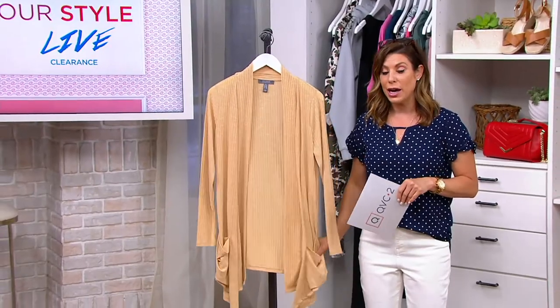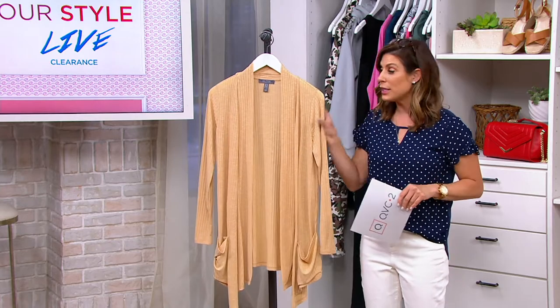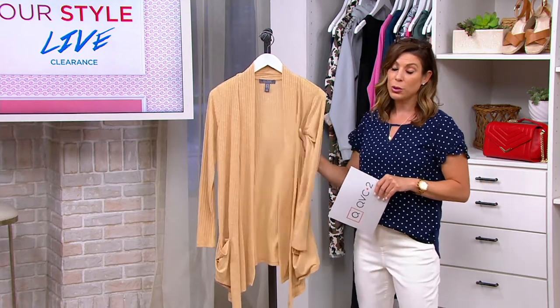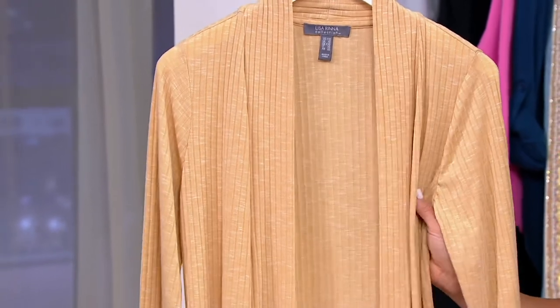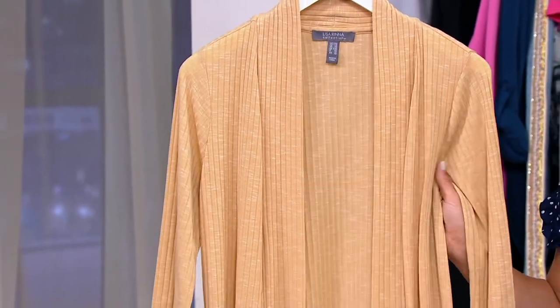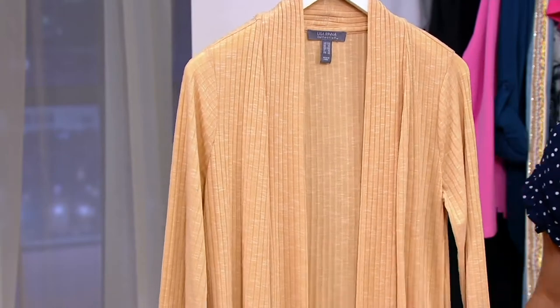This is the Lisa Rinna collection. I am a big fan of this collection — I kind of stock it on QVC.com. I think she has a beautiful fit with her clothing. She uses really nice fabrications, and in this case you're looking at a poly spandex rayon which is very very soft and slinky and a little bit stretchy.